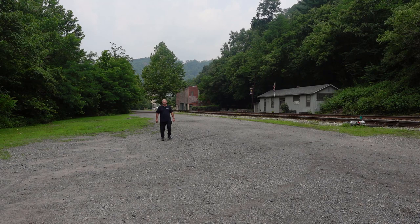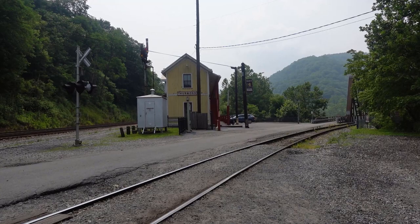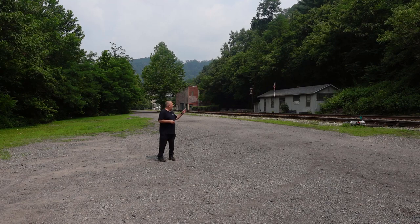Hey everybody, welcome back to another video and welcome to the almost ghost town of Thurman, West Virginia. I say almost because it still has a population of five people. In fact, it still has a mayor. I'm not sure where everybody lives though because I don't see any houses and there's not really much around. Behind you is actually the Thurman train station — it's an Amtrak station, but I'm not sure who gets on and off here if there's only a population of five.